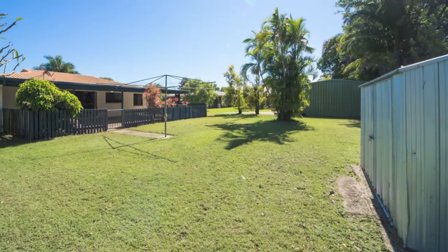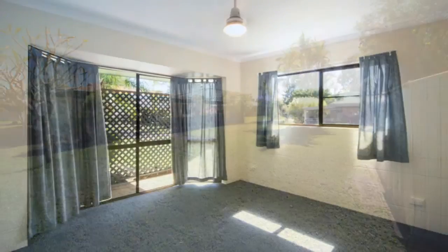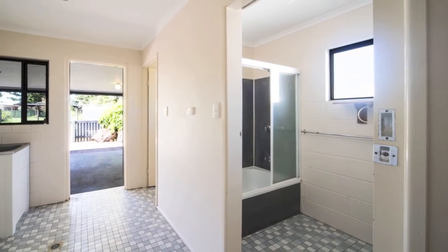There's also a handy shed at the bottom of the yard. Back inside, all three bedrooms are carpeted and family sized with built-in robes, two of which have bay windows for added space.